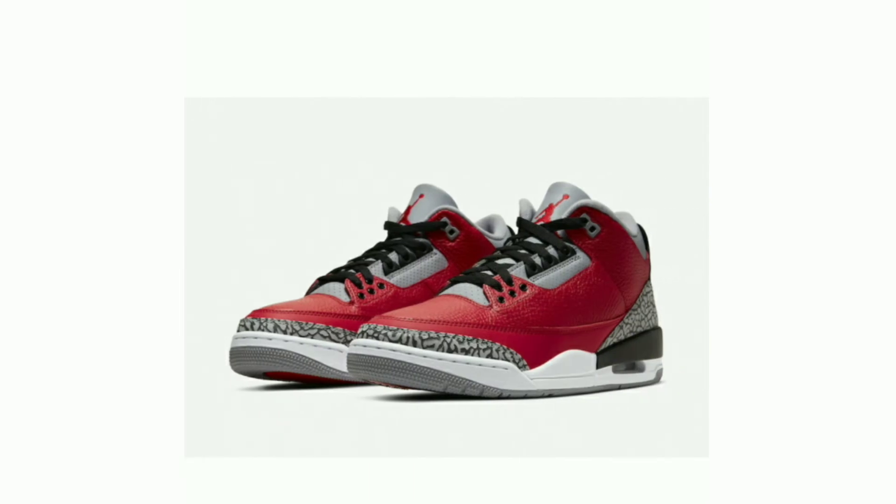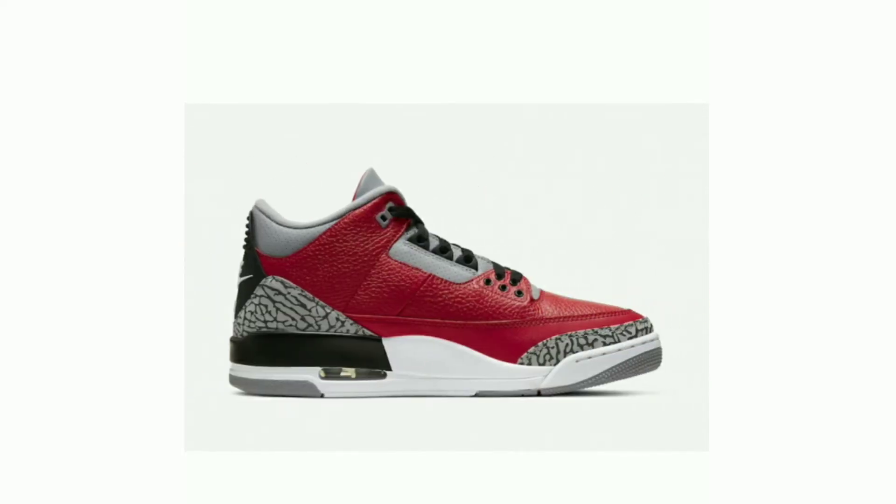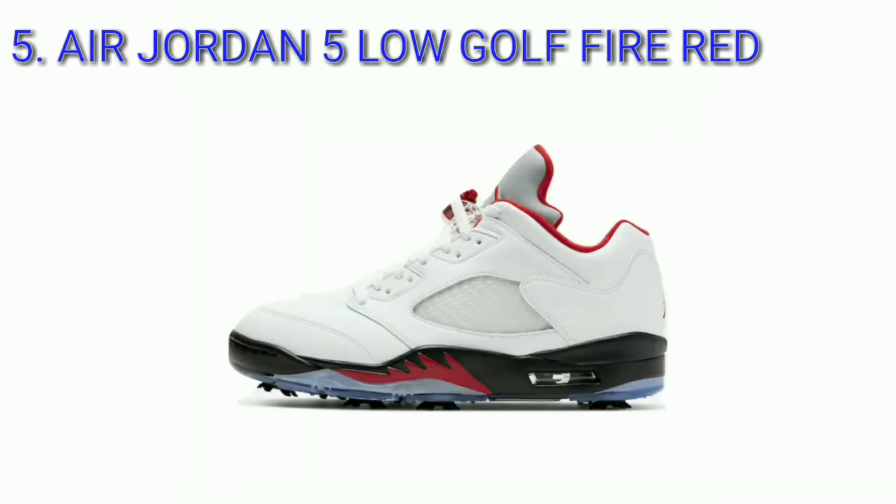The model is reflective of the iconic Black Cement Air Jordan 3, but features a fire red tumbled leather upper offset by cement gray and black hits throughout. Release date February 22, 2020, retail price $200.